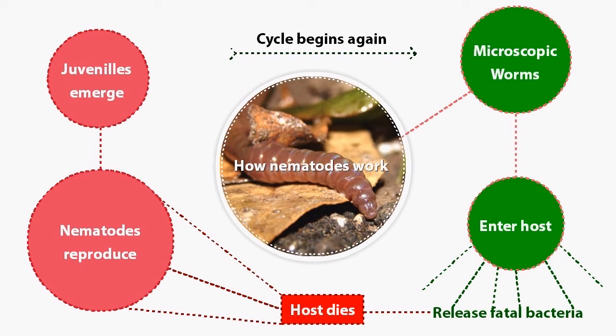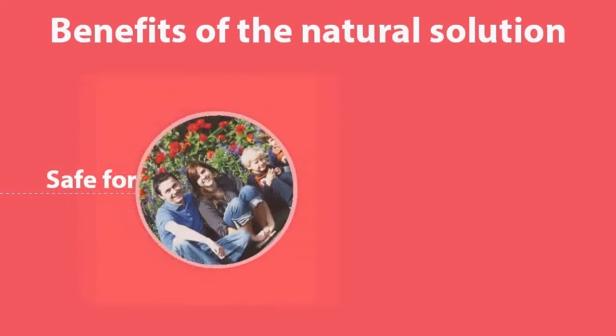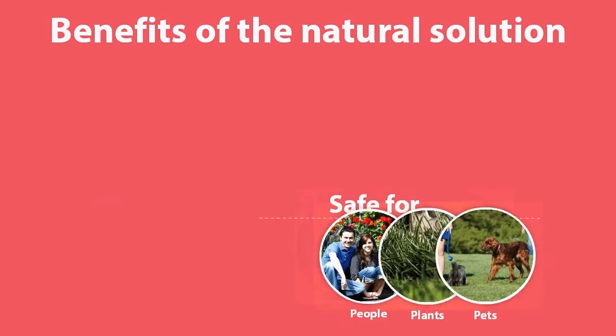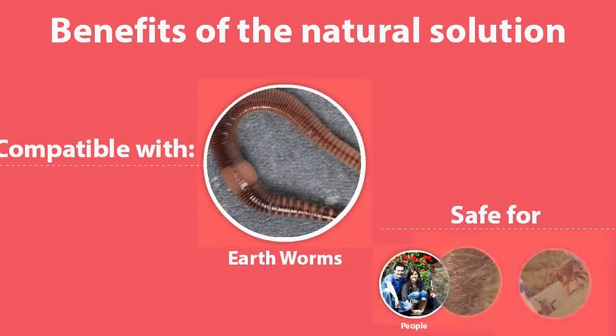The nematodes can remain effective for up to two years after they've been introduced into the soil. One of the best things is they're completely safe with plants, pets, and people. And they're also compatible with other beneficials, things like ladybugs, lacewings, and earthworms.